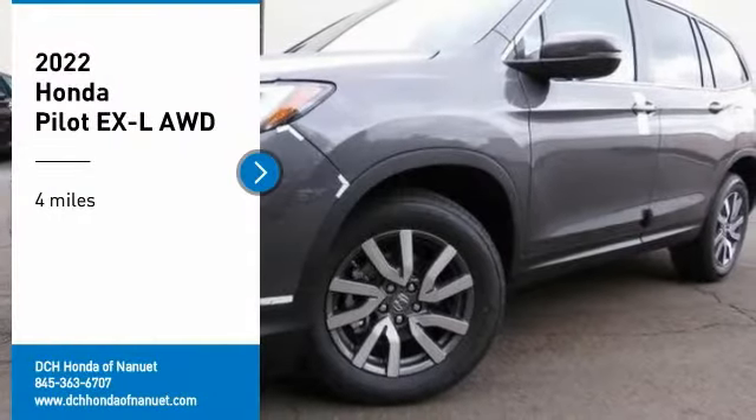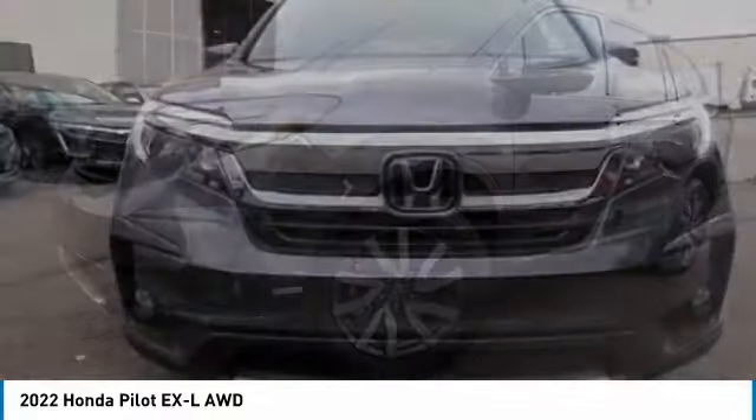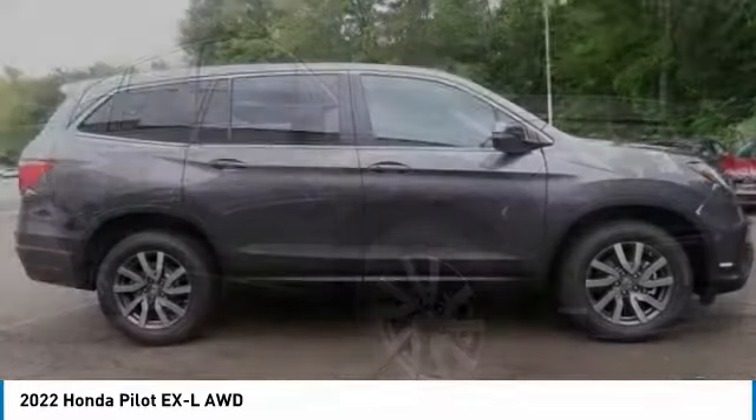Come test drive the 2022 Honda Pilot. Optimal utility. Indulgent interior. Powerful performer. You'll be ready for almost anything in the Honda Pilot.